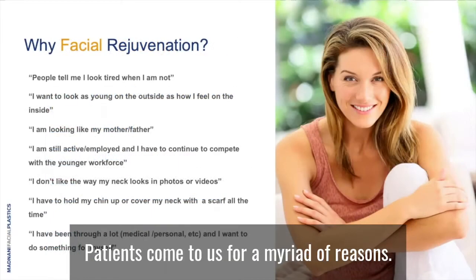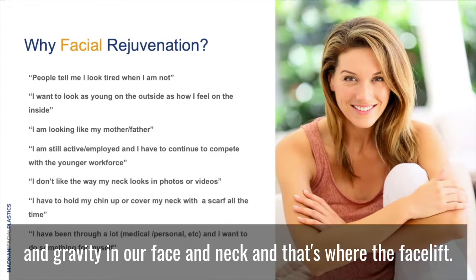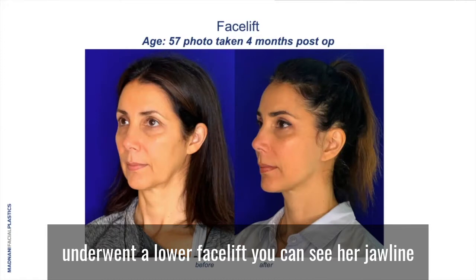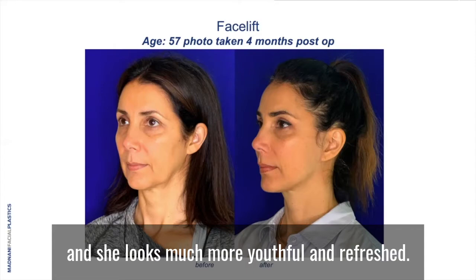Why facial rejuvenation? Patients come to us for a myriad of reasons. Fundamentally, there is little we can do to fight the effects of aging and gravity in our face and neck, and that's where the facelift consideration surfaces when other options have been exhausted. Here's a before-and-after picture of a 57 year old patient who underwent a lower facelift. You can see her jawline and upper neck are well contoured afterwards and she looks much more youthful and refreshed.